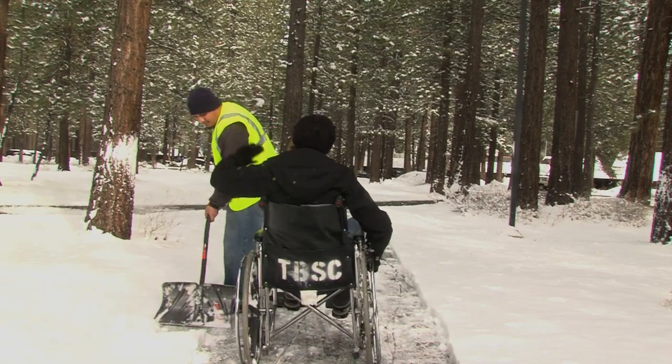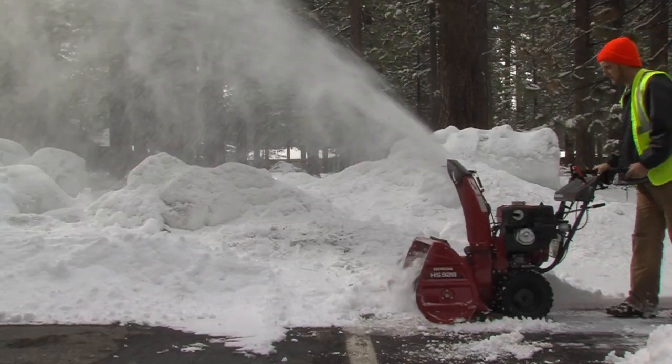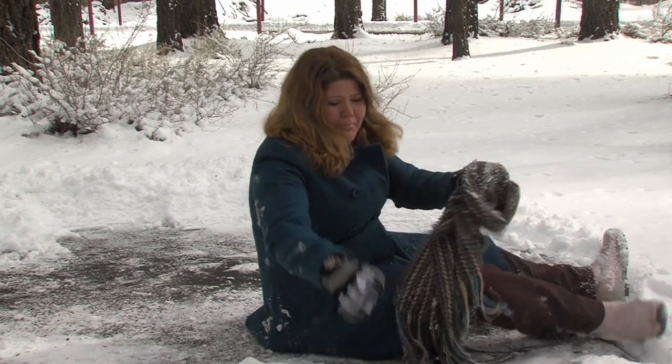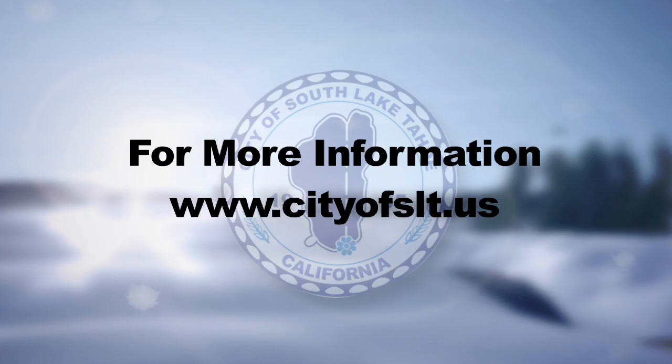Remember, if there's a sidewalk next to your property, it's up to you to clear it properly. Please take the time to help out and clean off your sidewalk so no one gets hurt and let's keep pedestrian injuries down to zero. For more information, please visit the city's website at cityofslt.us.